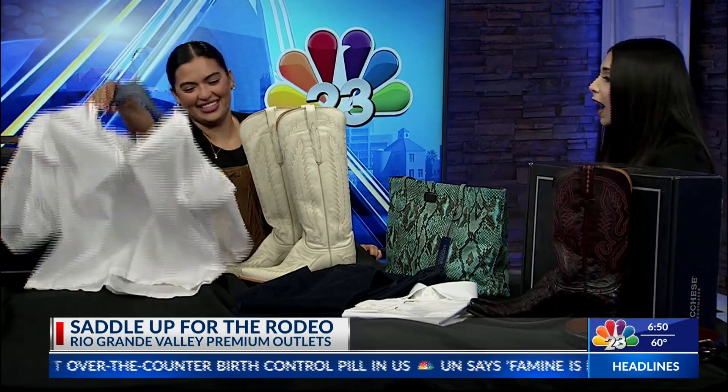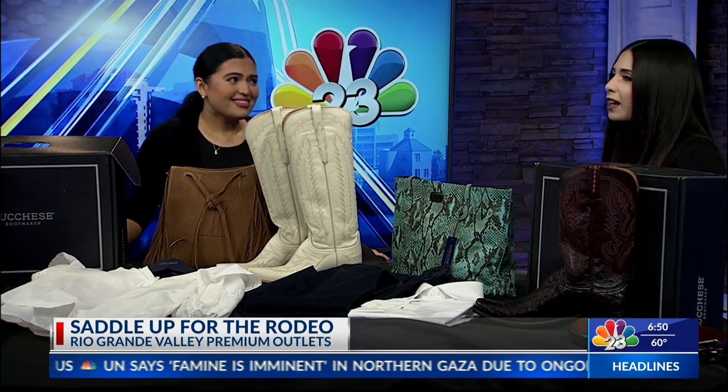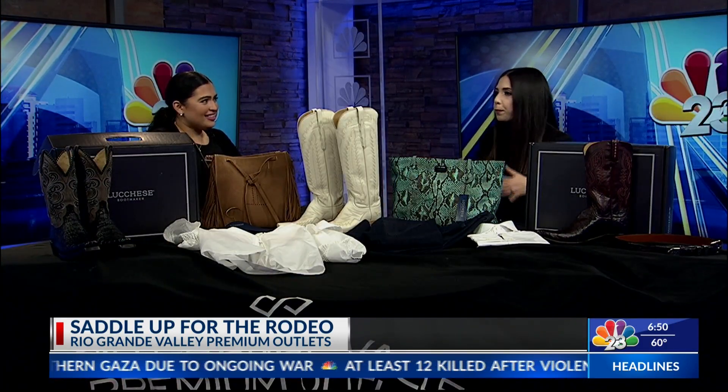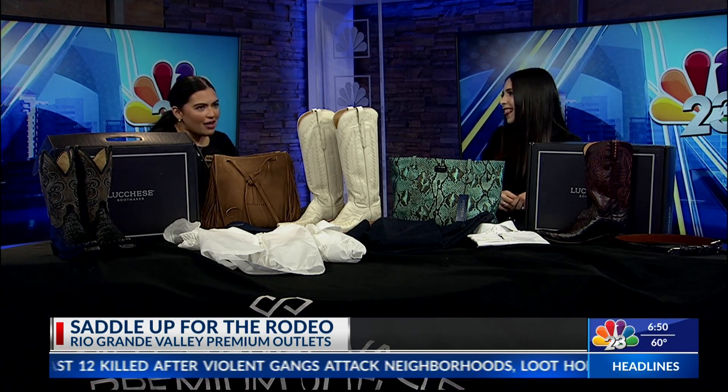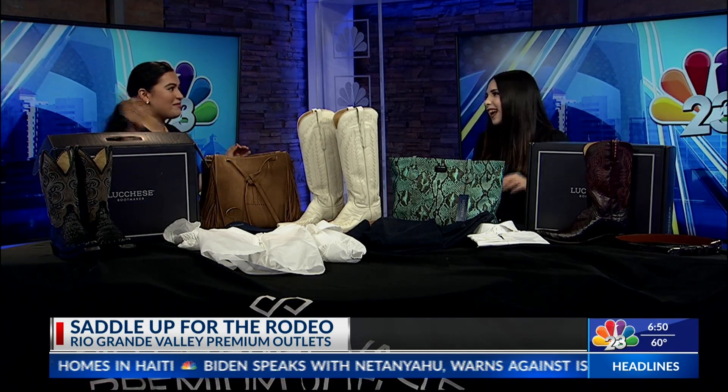Super cute and trendy for the season. There are a lot of festivals and concerts coming up — Coachella, Stagecoach, and any other concert you may go to — these are going to be the perfect fit. Speaking of concerts, our anchor Jeremiah loves concerts, especially Beyoncé, who recently came out with a country album. He was dancing — this is it!